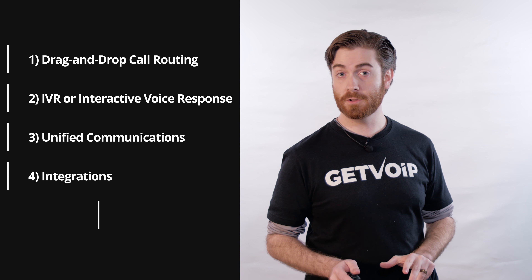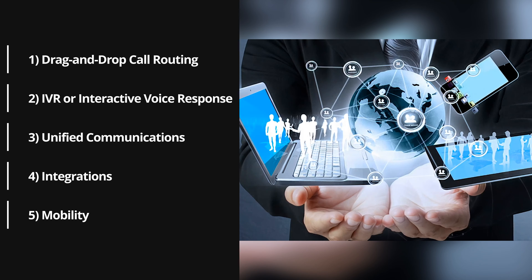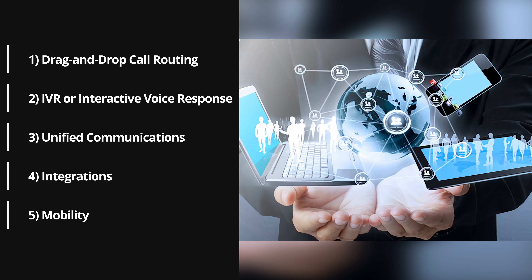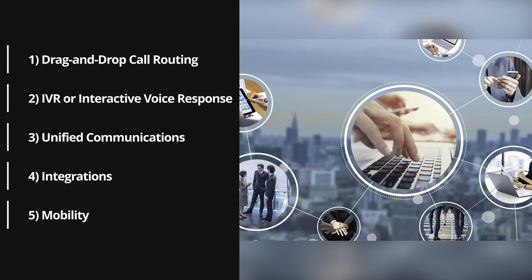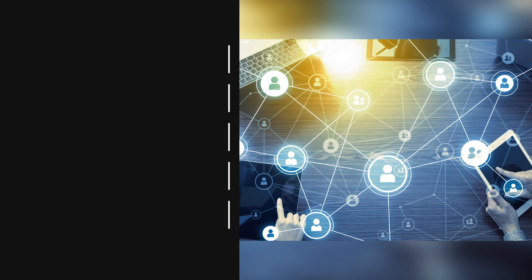Number five: mobility. Perhaps the biggest advantage that cloud phone systems have brought us is the ability to get set up on any device in a matter of minutes. Features like business SMS and single sign-on make it incredibly easy for collaborators to continue working while on the go via a mobile app or desktop browser of your choice.